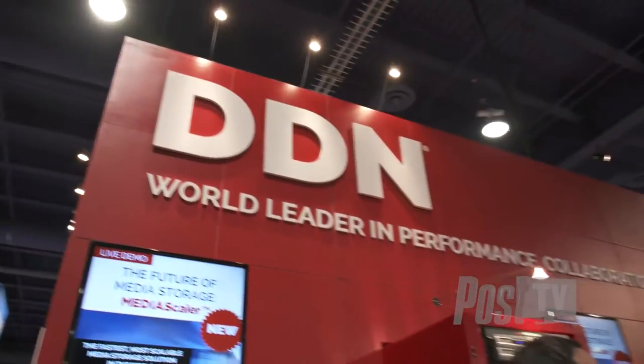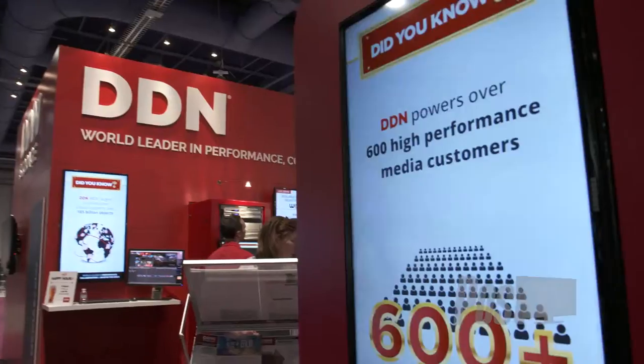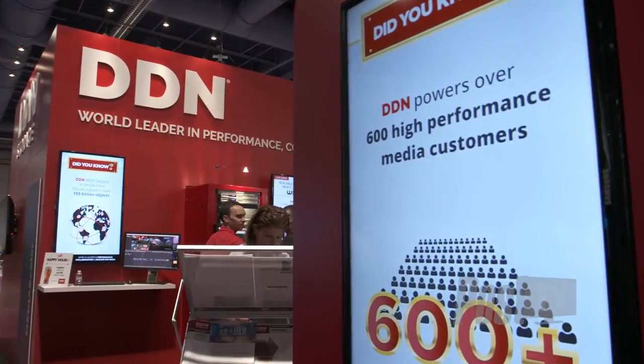Hi, I'm Molly Rector with DDN here from NAB, excited to be talking about a new media product that DDN has launched this week. DDN has taken our high-performance storage solutions that are currently powering about 600 HD workflows in broadcast and have repurposed it into a new product called the MediaScaler.